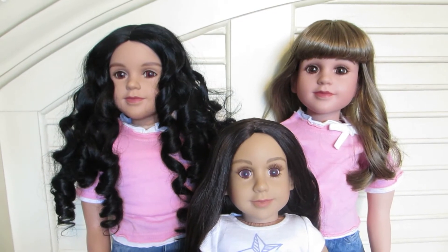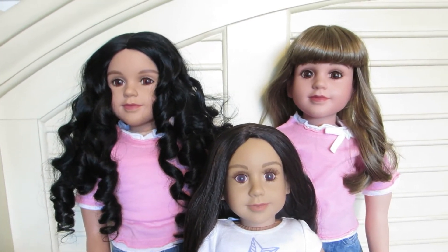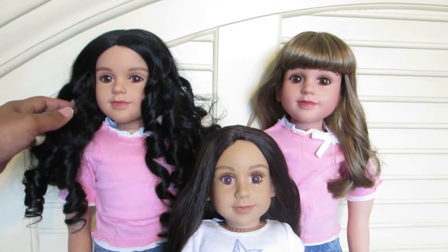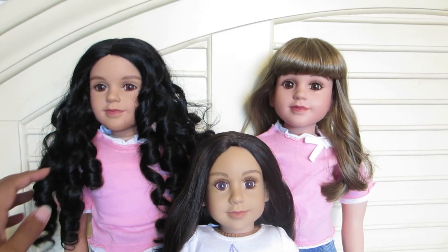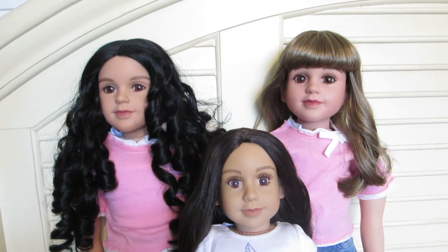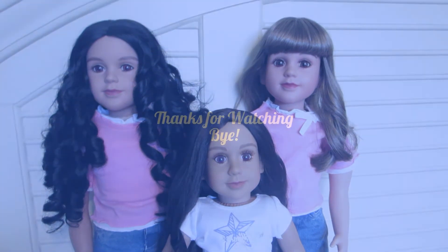So these are all my Ariel face mold dolls — my 18-inch Deera, and now I have my 23-inch Deidre and also 23-inch Delores. Thank you all so much for watching. Take care, bye bye.